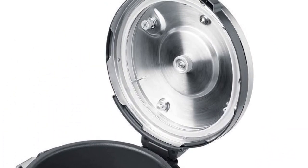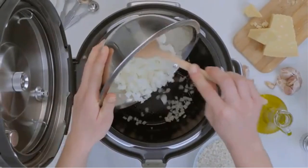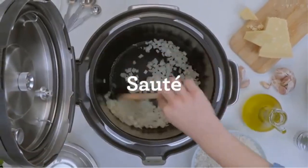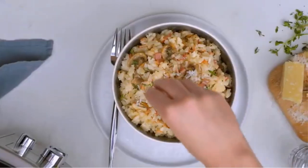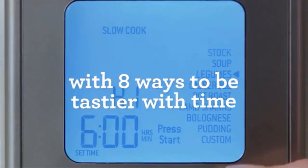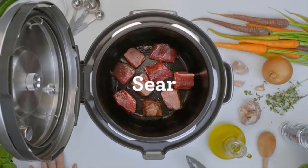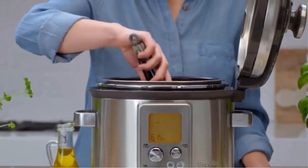Safety is a top priority with the Breville BPR-700BSS, as evidenced by its three-way safety system. The safety locking lid ensures that the cooker remains securely sealed during operation, preventing any accidental opening while under pressure. The automatic hands-free steam release and safety valve further enhance safety by regulating pressure and preventing excessive buildup.